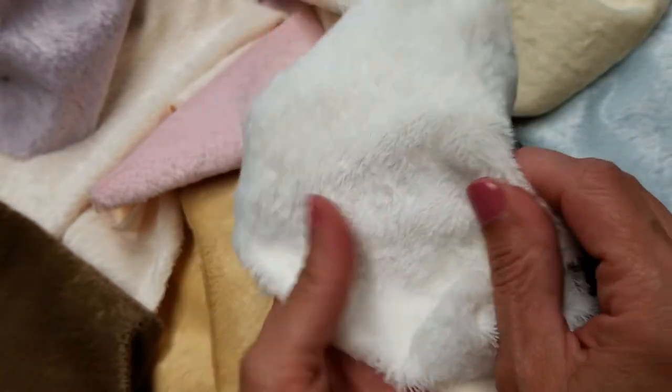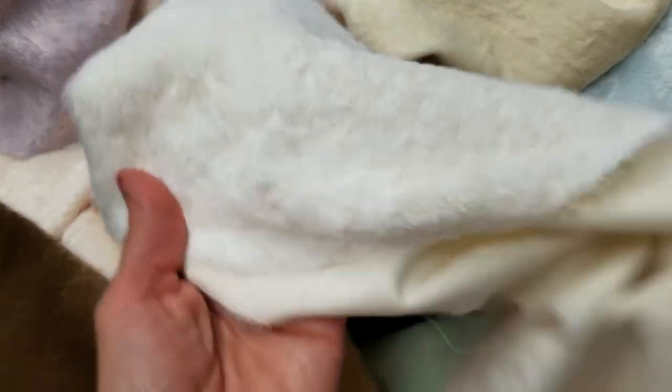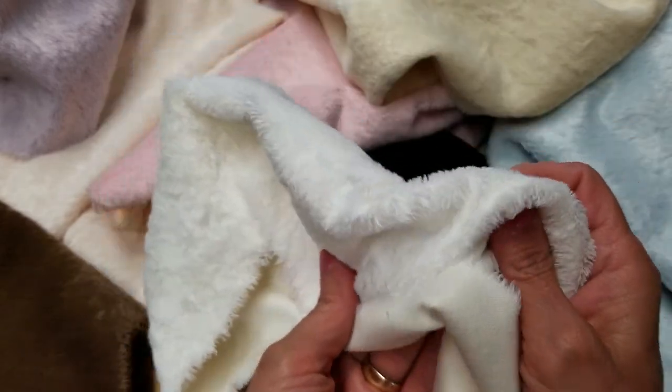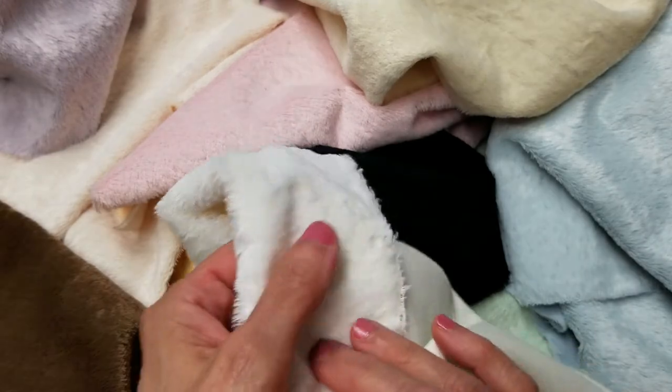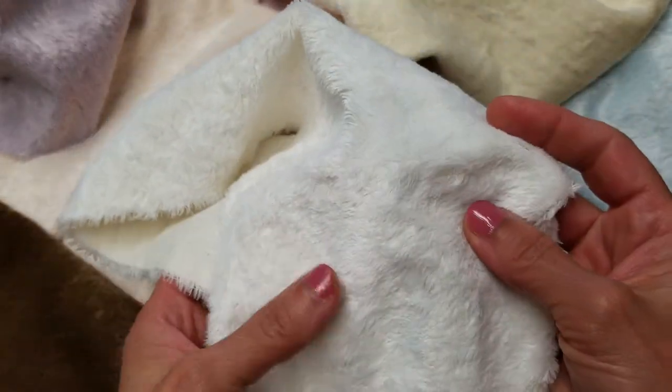This viscose lays flat. It's 6mm in length. This is an absolutely wonderful fabric. You'll see creations all over the world with this German viscose. It is very, very popular.